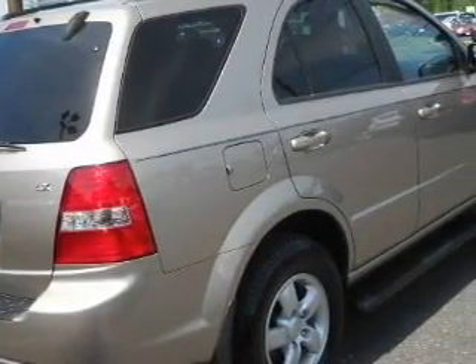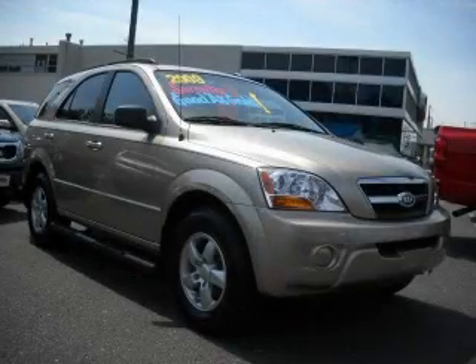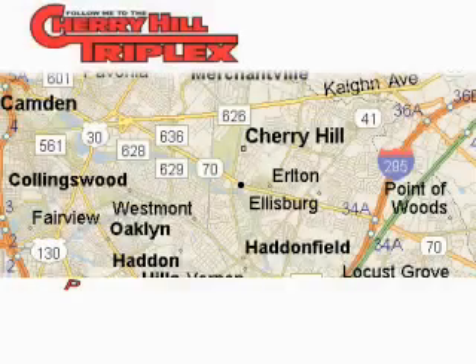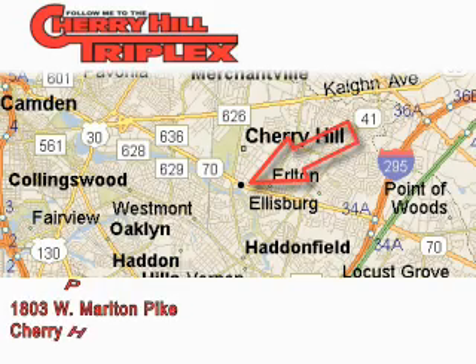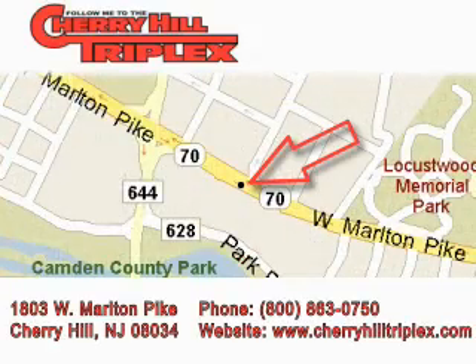Please call today to reserve this vehicle for a test drive. Cherry Hill Triplex is located at 1803 West Marlton Pike in Cherry Hill. Our goal is to exceed all of your expectations to ensure that you'll return for future visits.